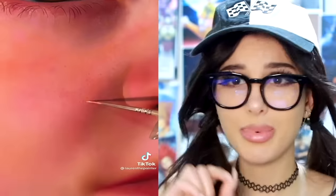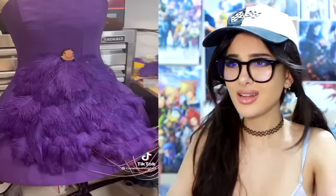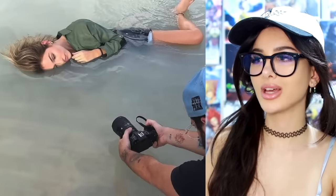This dude made a moving dress — it has pieces on it that are programmed to flap the feathers up and down. It's just like, yeah — material girl, ma'am, did your dress just move? They're doing a photo shoot halfway in the water, and the photo ends up like this.